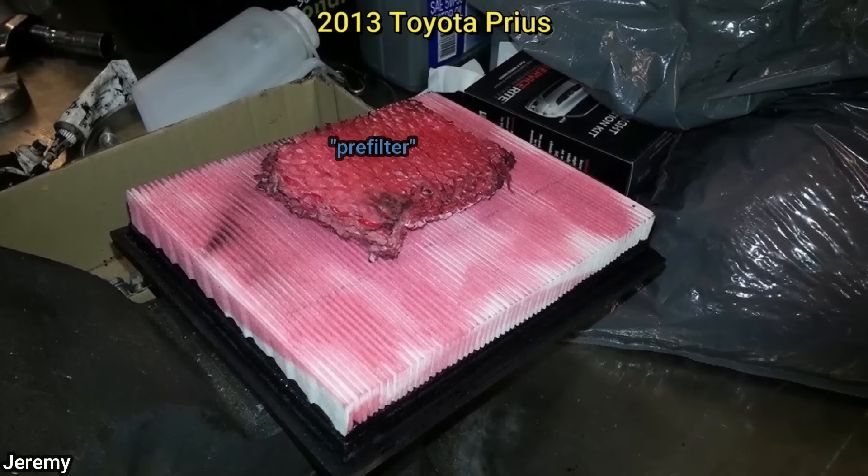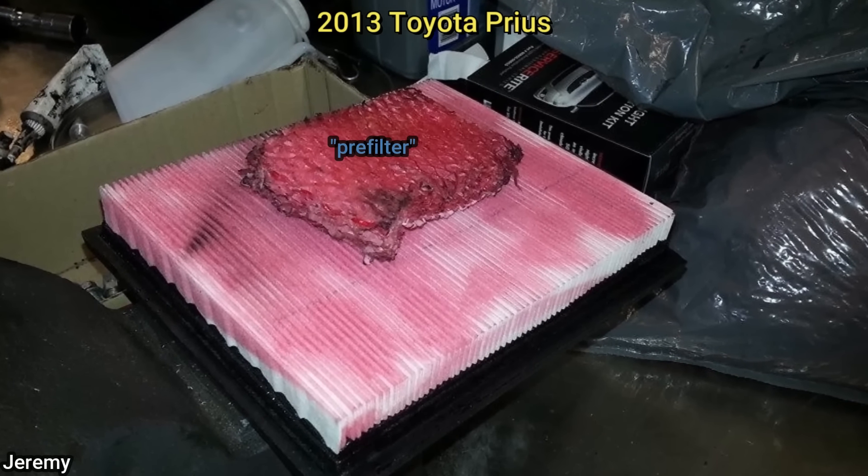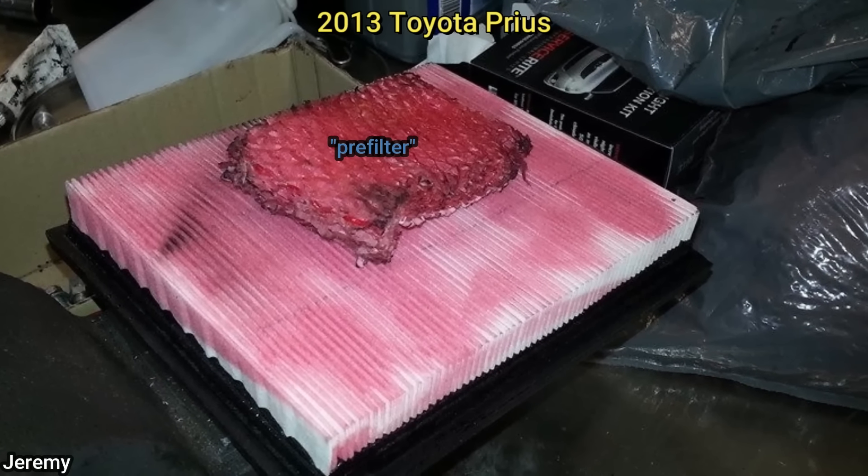Customer states the car won't accelerate and the check engine light is on. When the technician asked about it, the customer said he saw this on a Prius forum on how to do a DIY K&N filter upgrade using ATF.